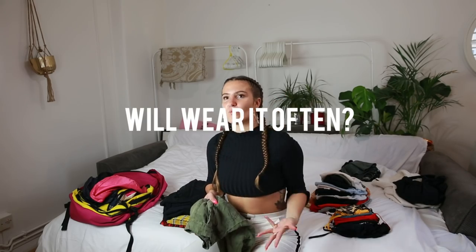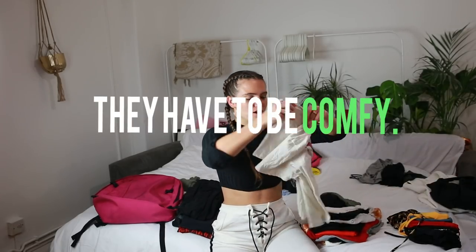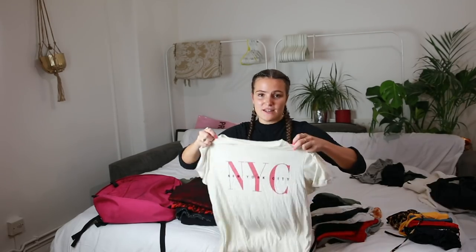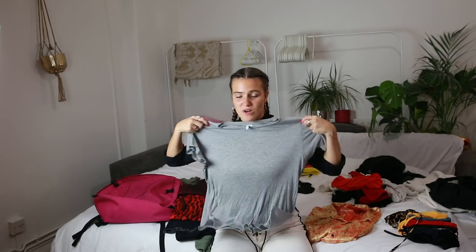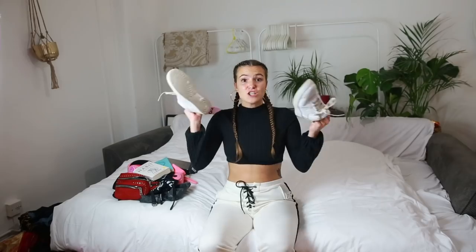A good tip for selecting clothes: does it look good when it's dirty? Does it look good when it's wrinkled? Is it comfortable, and will you wear it more than once? Basic t-shirts are the best — you can wear them normally or tie them for a cuter look. Crop tops are great because they take up almost no space and pass the burrito test easily — you can even fit them inside your shoes. For shoes, bring a maximum of two pairs in basic colors like black or white.